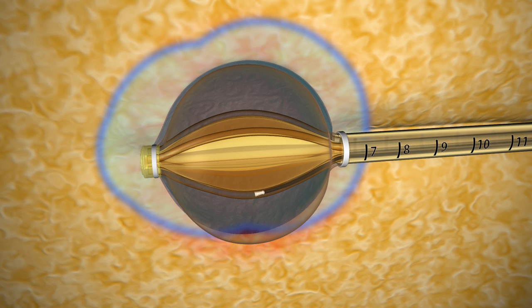The seed moves through multiple lumens and irradiates the tumor site and the area immediately surrounding the cavity, where tumors are most likely to recur.